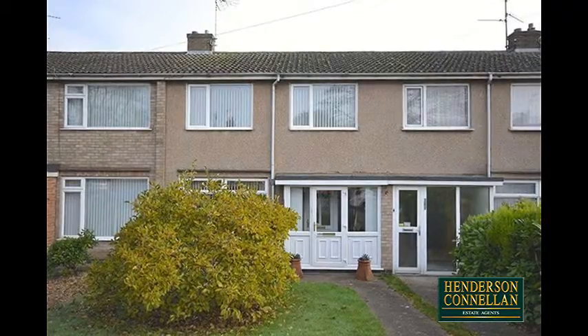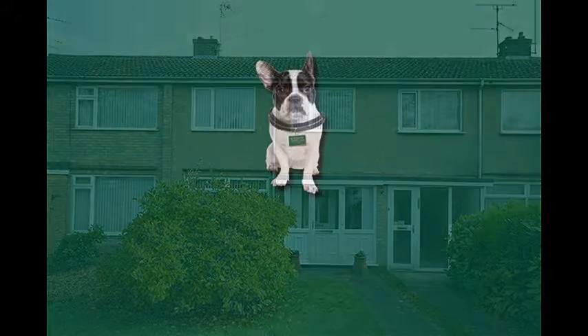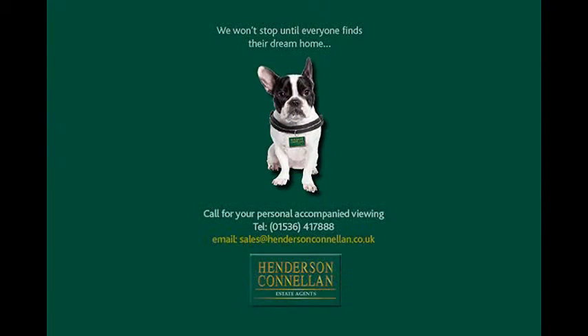For further details of this fantastic three-bedroom home, or to arrange a viewing, please call Henderson Con-Allen on 01536 417 888.